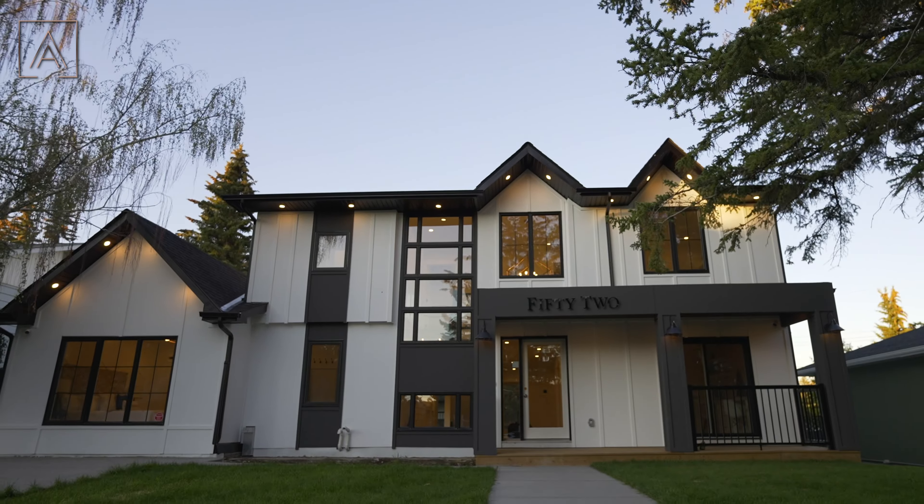Now stepping foot inside, you're greeted to a really bold entry. You got soaring 18-foot ceilings, the centralized glass staircase with those black accents, right off your office area, which we'll go check out first.